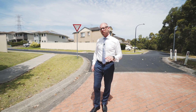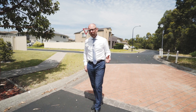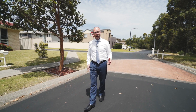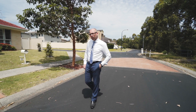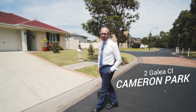Have you been searching for an immaculately presented home that's opposite a wildlife reserve, in a cul-de-sac, with single level living? You know that they're really hard to find. Well ladies and gentlemen, I've just listed the most amazing property. I'm Troy Duncan from First National Lake Macquarie — come in and have a look at Two Galea Close, Cameron Park, and get ready to be impressed.